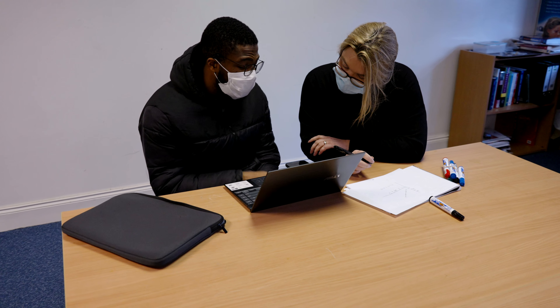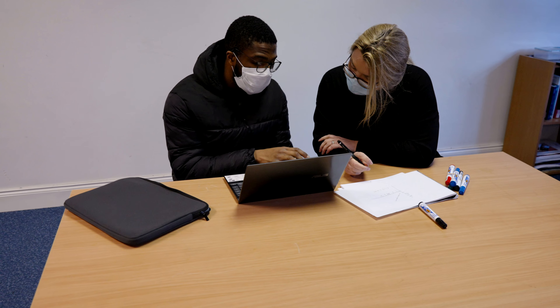In a lecture you could be overlooked, and if you have a question about a certain topic that you weren't comfortable asking in front of everyone, you could come here to the Learning Centre and have it explained to you one-to-one.